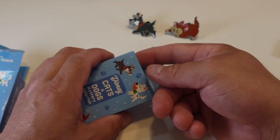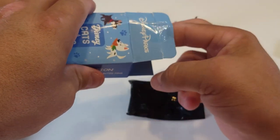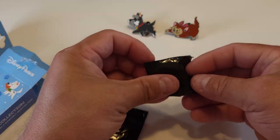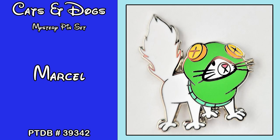Okay, second box. First pin is Marcel. Marcel is from The Princess and the Frog and the pin trading database reference number is 39342.